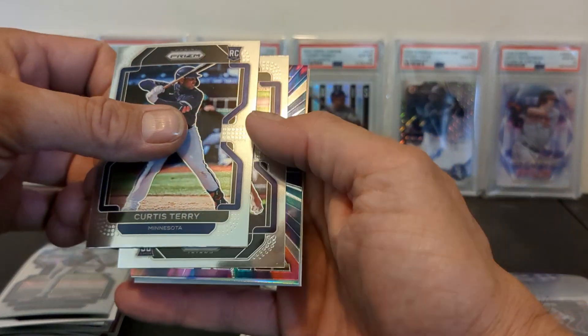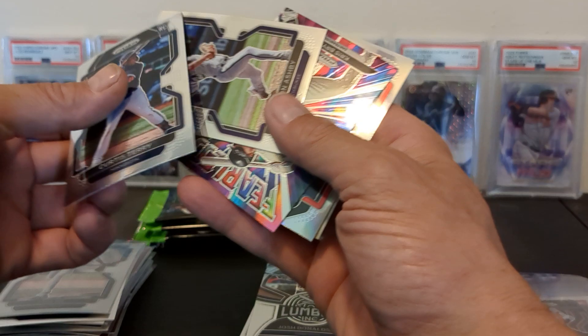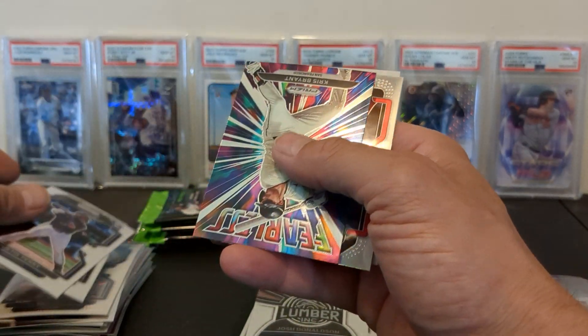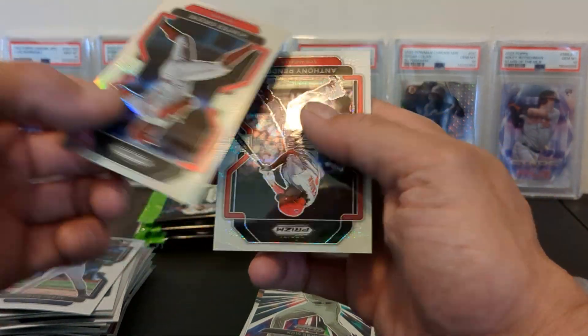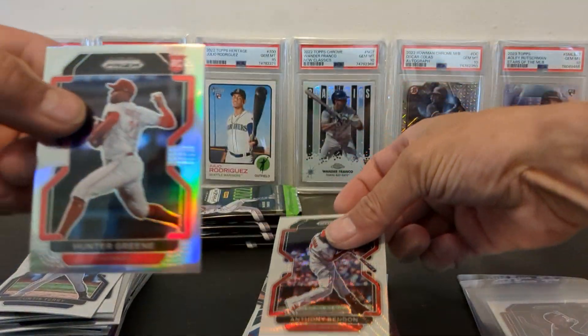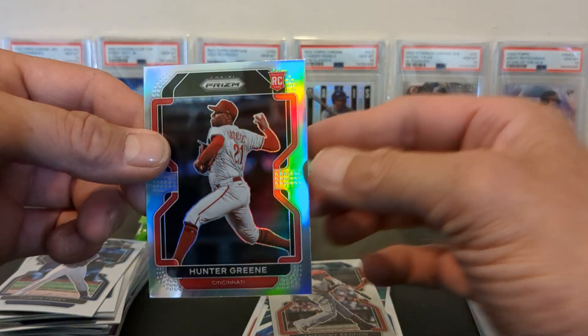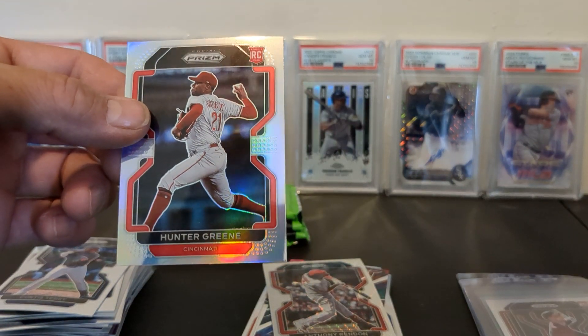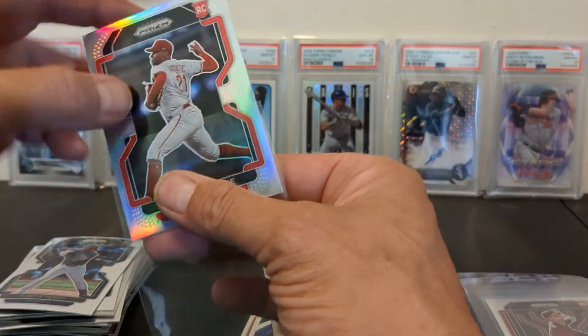We got a Curtis Terry. Looks like we've got a silver in here and Aaron Ashby. Chris Bryant Fearless, Hunter Green silver prism — oh my goodness, these are amazing! And then a Rendon white wave. I believe that's what that's called — forgive me if I'm incorrect.